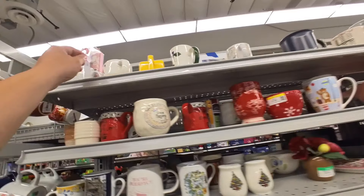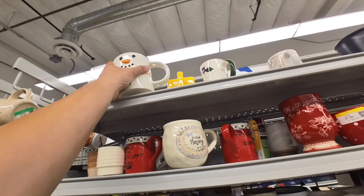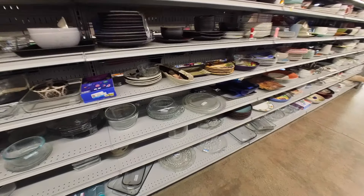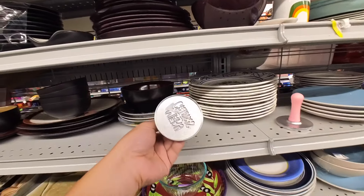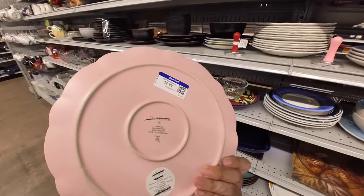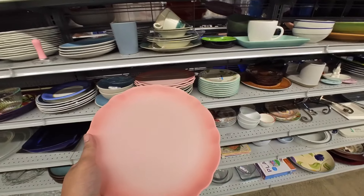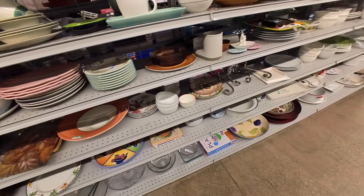Oh, this is so cute. It's like a snowman marshmallow one. That's actually adorable. These little cookie things. Oh, these are pretty — Threshold. These are from Target. They're $2.99. I like the color. They kind of look like flowers, which is fun. That's adorbs.